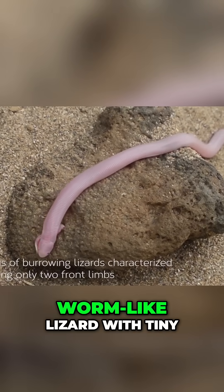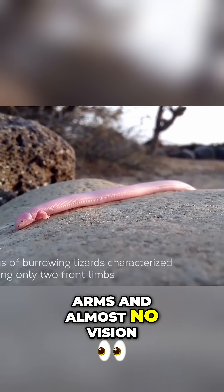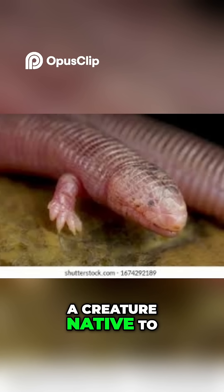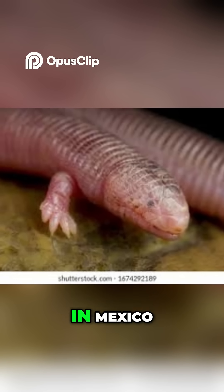Imagine a pink, worm-like lizard with tiny arms and almost no vision. That's the Mexican mole lizard, a creature native to the Baja California Peninsula in Mexico.